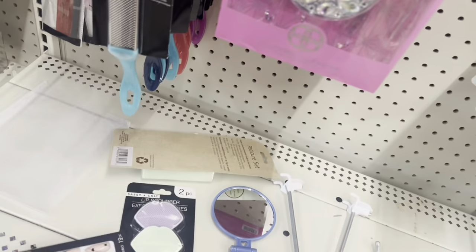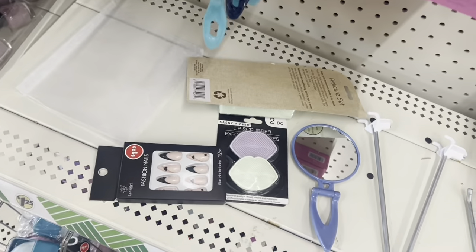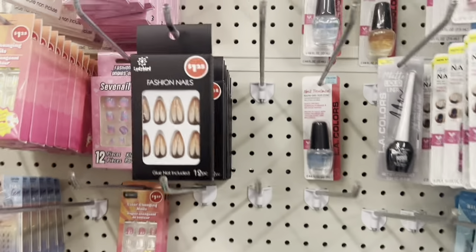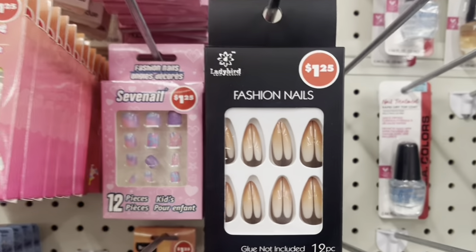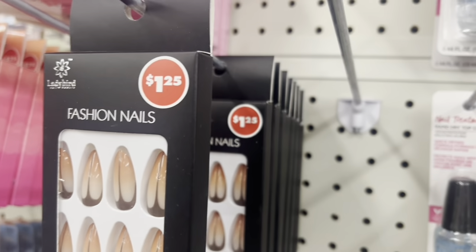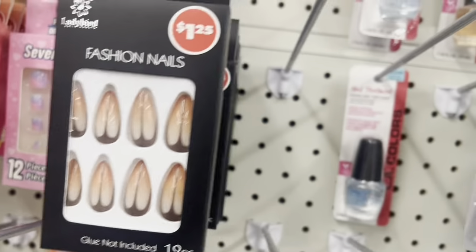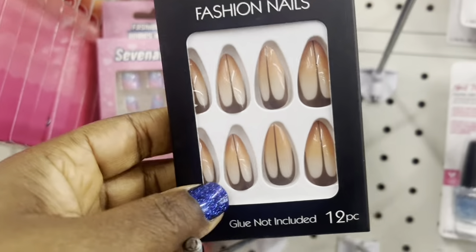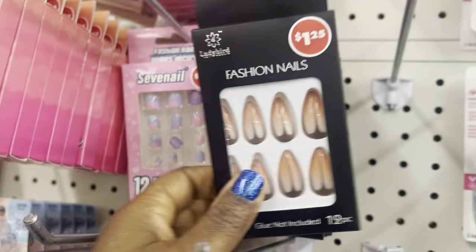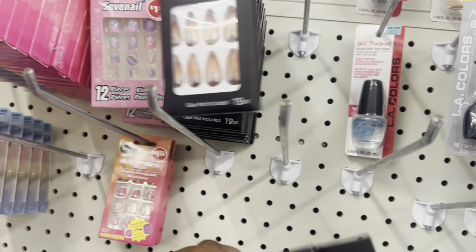They have these nails which I found right here. Let's see — they're all gone, I only saw them back there. These ones, you get 12, so you have to buy two of these to do a set.